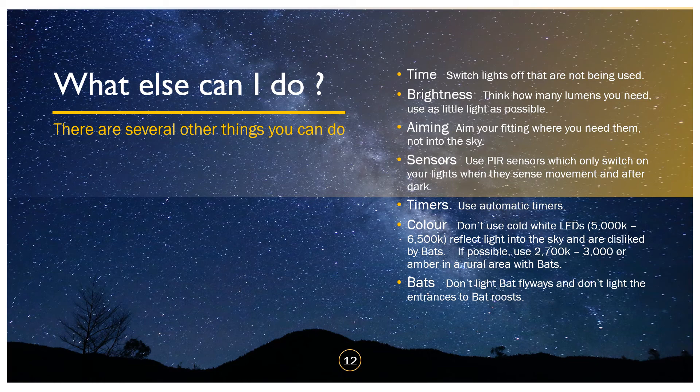On bats: don't light bat flyways — bats don't like it, and if you're attracting insects away from a bat flyway towards your lights, the bats are going to starve. Absolutely crucially, do not light the entrances and exits to bat roosts — some bats simply won't come out if there's any light on the entrance or exit.